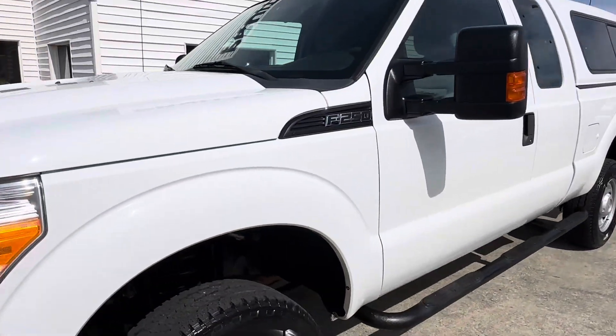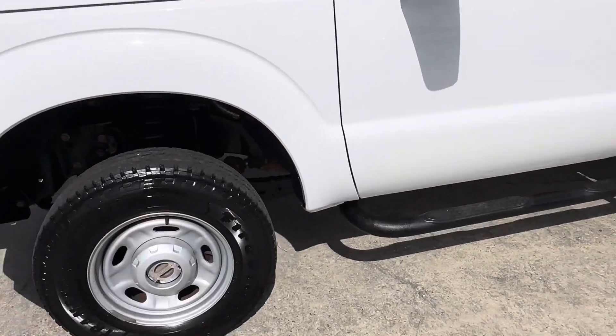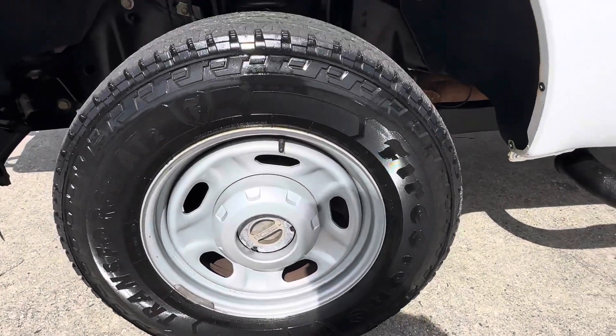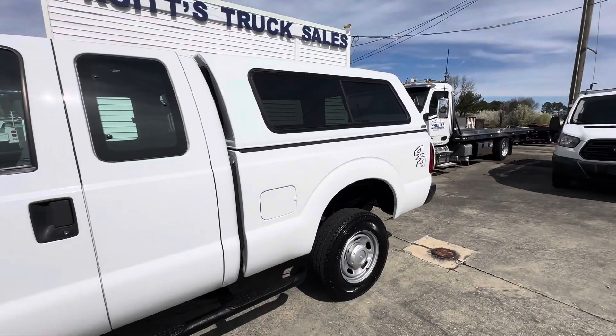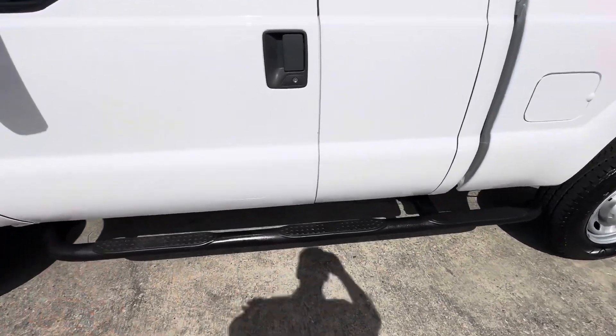It is the XL Super Duty trim. It does have the outside locking hubs, or manual hub locks I should say, on the clamp there. Step bar on the side.